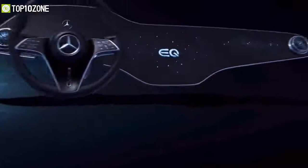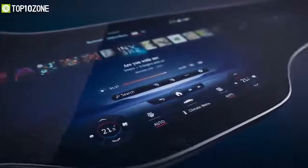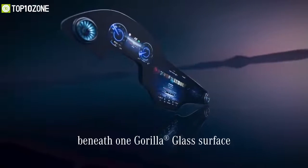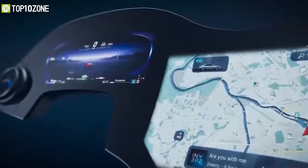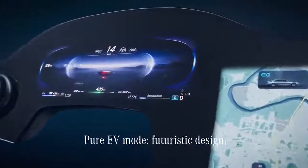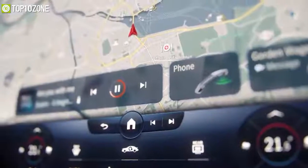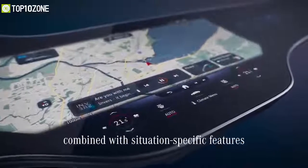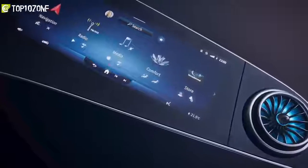Mercedes-Benz presents the MBUX Hyper Screen — a unique unit consisting of three seamlessly merged displays that is not only the largest human-machine interface, but also the most intelligent, aesthetically impressive, and easy to operate. Thanks to improved AI, the display and operating system adapts to the user and makes personalized suggestions for infotainment, comfort, and vehicle functions depending on the situation.